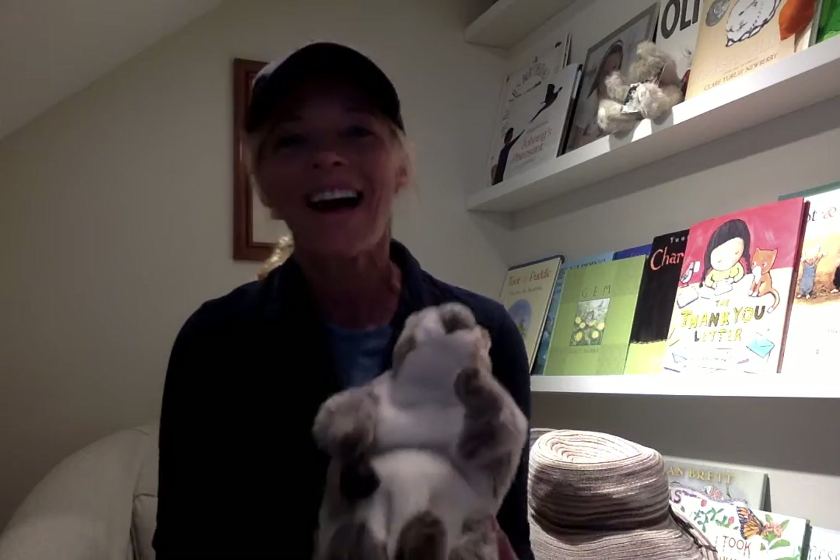Hi, good morning. Welcome to Storytime in the Book Nook with Squirrel and I. Today we're really excited — we picked out books about the fun of gardening and celebrating that.